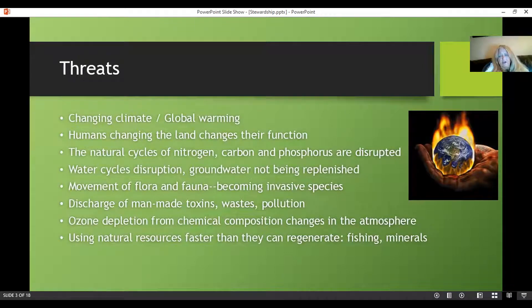The threats include our changing climate and global warming. Humans are changing the land, which changes its function. We're going to go into runoff and depletion of water tables when you have all concrete. We've changed the course of rivers, filled in wetlands, and altered or filled in streams. Doing all this changes the function of the land and its habitats. We're disrupting the natural cycles of nitrogen, carbon, and phosphorus, disrupting the water cycles, and groundwater is not being replenished. There's also the movement of flora and fauna — particularly the issue of invasive species, both plants and animals.